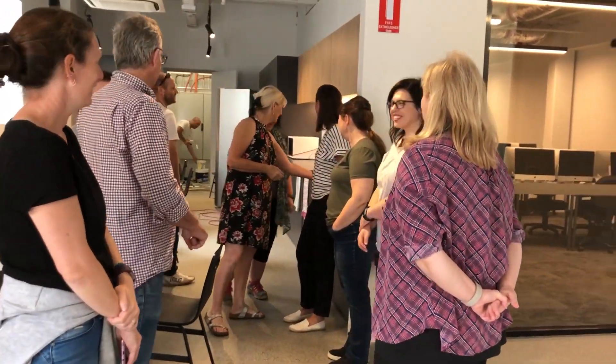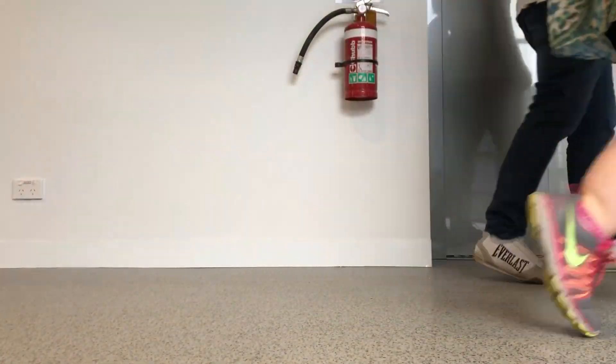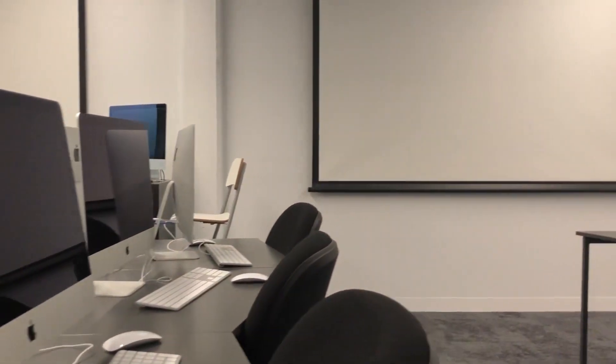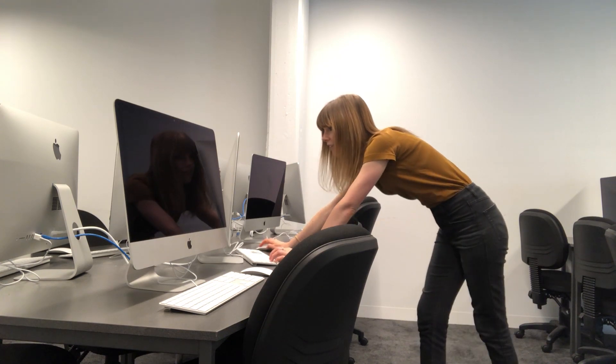I've just stumbled across a little tour happening of the students starting today. Maybe we should join their tour — it might be more exciting than mine. These are the brand new digital labs with never before used computers. Can't wait to put my fingerprints on those ones. It's like brand new Macs.